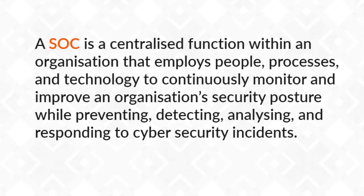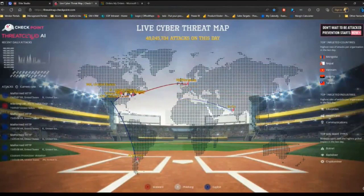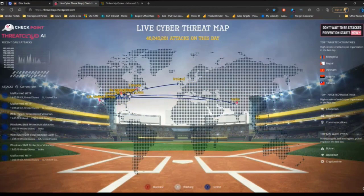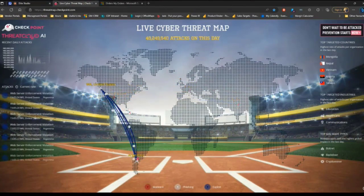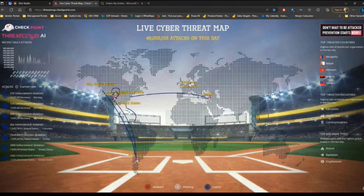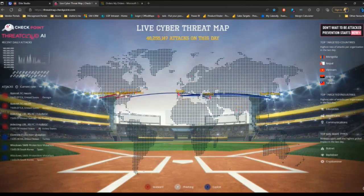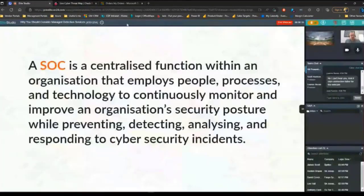If we think about the threat landscape at the moment, this is maintained by the firewall vendor Checkpoint and it's their threat cloud AI platform. As you can see, the attacks are coming through and the types are shown at the bottom - whether it was malware, a phishing attempt, or an exploit - and you can see them flying around the world. There have already been 48 million different attacks or threat types detected today, so staying ahead of those threats is certainly what a SOC is in place to do.